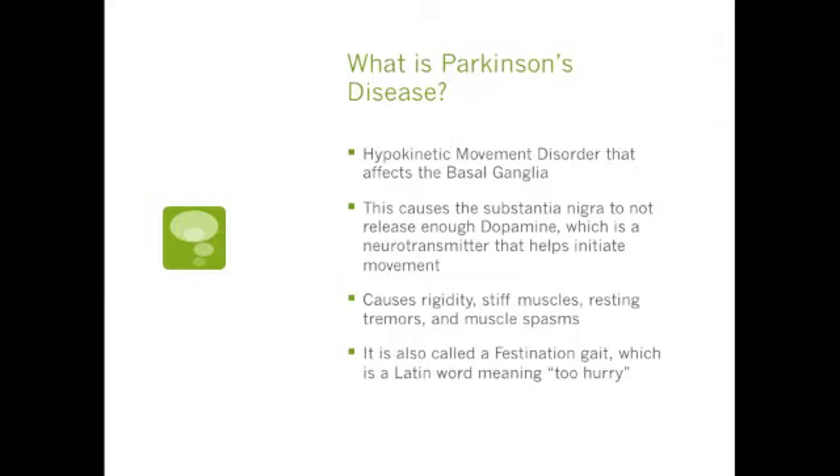We're going to be talking about the Parkinson's disease gait. So what is Parkinson's disease? It's a hypokinetic movement disorder that affects the basal ganglia. It causes the substantia nigra to not release enough dopamine, which is the neurotransmitter that helps initiate movement.